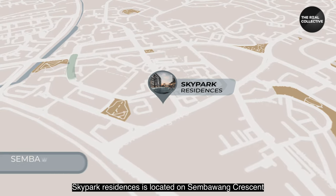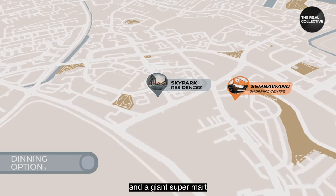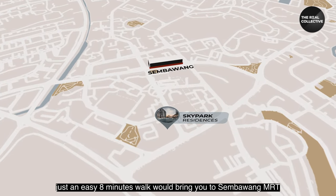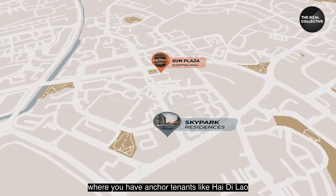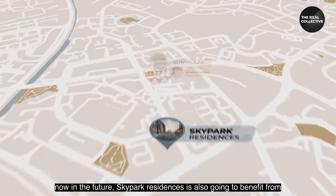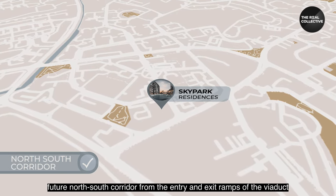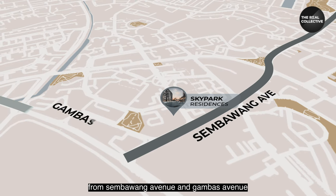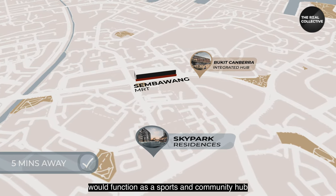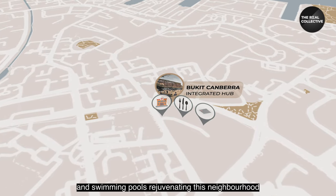Sky Park Residences is located on Sembawang Crescent, just a short walk from Sembawang Shopping Centre with dining options and a Giant supermarket. An easy eight-minute walk brings you to Sembawang MRT, where you have Sun Plaza with anchor tenants like Hao Mart, NTUC, Kopitiam, and the Sembawang Public Library. In future, the development will also benefit from the North-South Corridor via entry and exit ramps at Sembawang Avenue and Gambas Avenue. The upcoming Bukit Canberra integrated hub, five minutes from Sembawang MRT, will serve as a sports and community hub with a hawker centre, healthcare clinics, and swimming pools, rejuvenating the neighborhood.